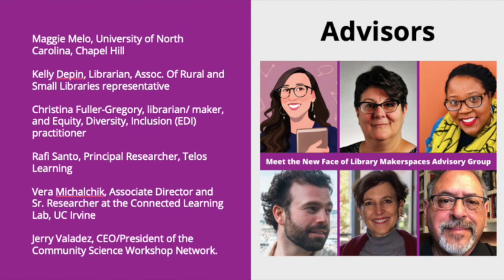Our Board of Advisors provides expert advice and includes Maggie Mello, a researcher and scholar on access and diversity in makerspaces; Kelly Deppin, a practicing librarian and official representative from our partner, the Association of Rural and Small Libraries; Christina Fuller Gregory, a librarian maker and leader in the profession on EDI training and policy; Rafi Santo, a researcher and expert in the structure and function of learning communities; Vera Michalczyk from the Connected Learning Lab; and Jerry Valadez, whose organization, the Community Science Workshop, offers STEM informal education opportunities for youth in rural areas.